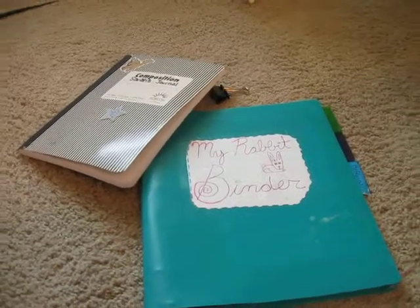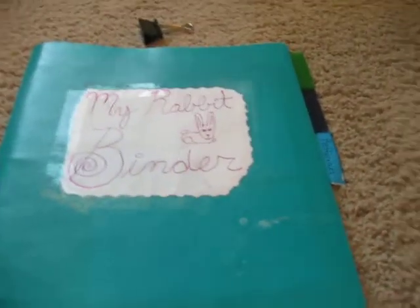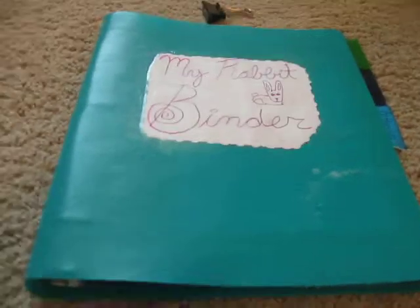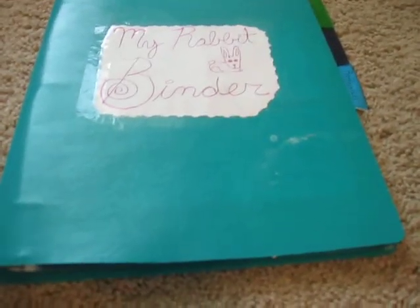Hey everybody, what's happening? It's Sarah Bunny, and today's video is on my rabbit binder. It's really important to have a rabbit binder because this will help you keep track of all their medical records and vet trips, and you can keep receipts in here.